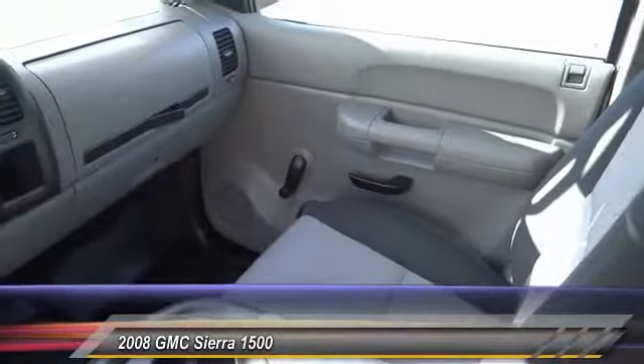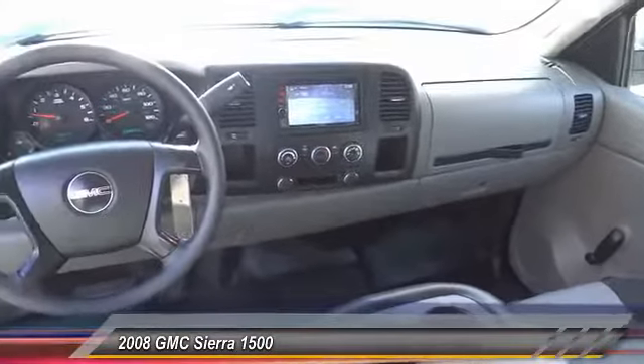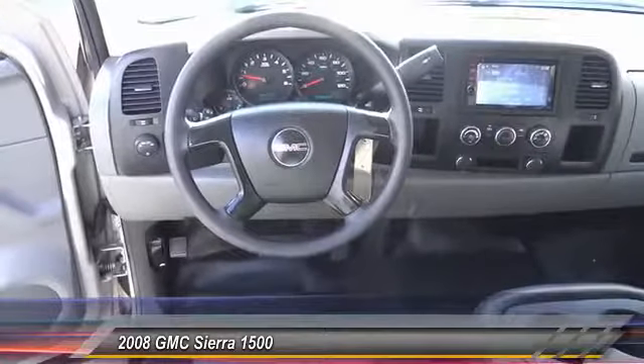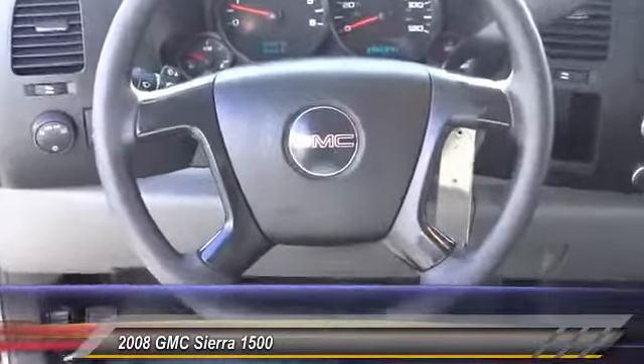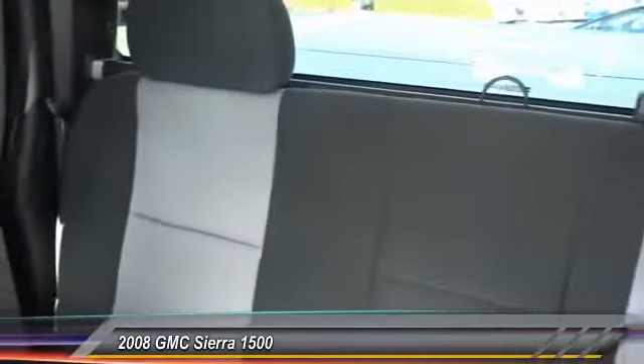Here are some of this vehicle's great options: XM satellite radio, dual airbag, air conditioning, power steering, AM/FM/CD/MP3 radio, center armrest, CD player, overhead console, tachometer, and tilt steering wheel. Drive away with a great deal on this vehicle — call or stop in today.